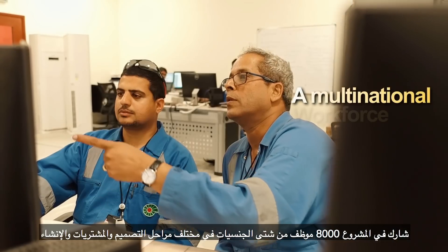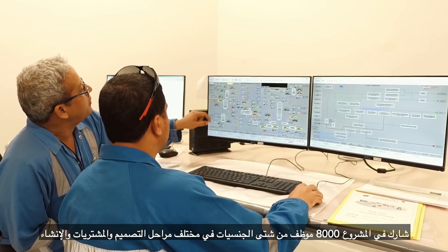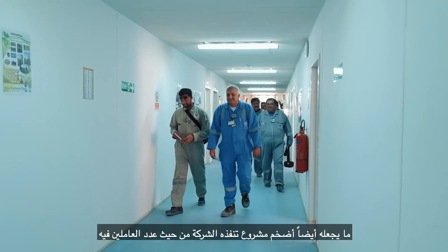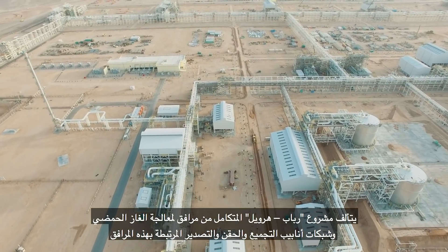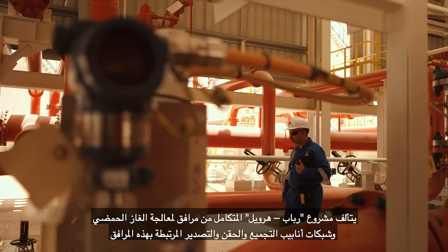A multinational workforce of more than 8,000 was involved in the design, procurement, and construction — the largest that has been involved in a PDO project. Rabab Hawil Integrated Project comprises sour-gas processing facilities and associated gathering, injection systems, and export pipelines.